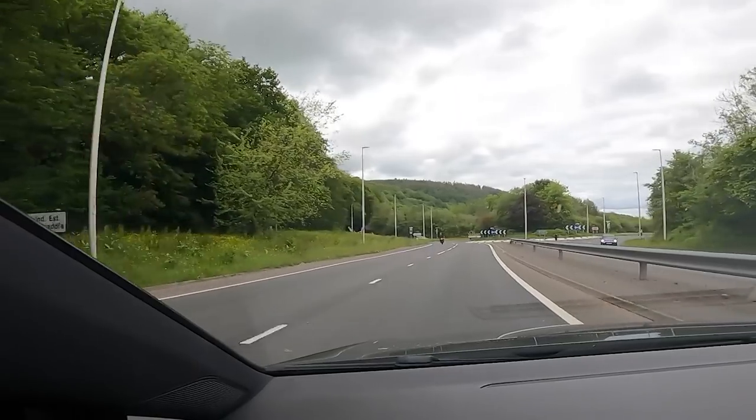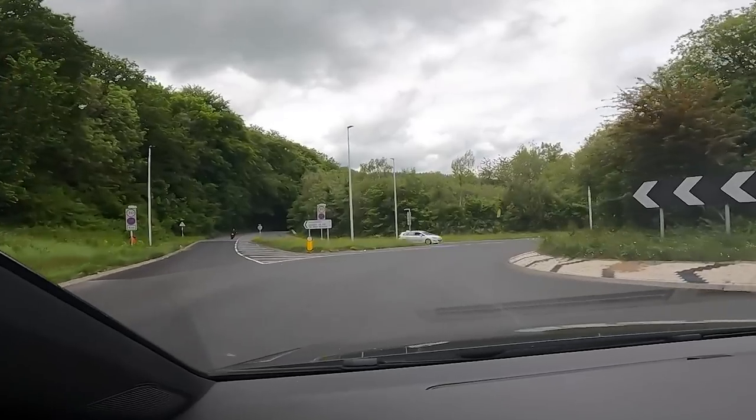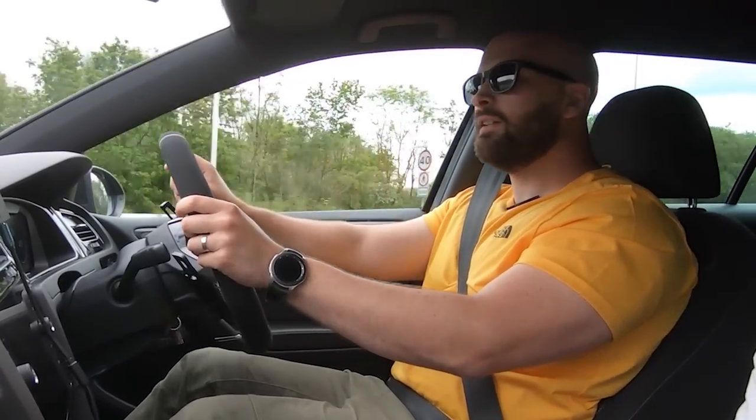It just goes doesn't it — every gear is just the same, it just keeps pulling. And even though you've got a four-inch downpipe, it's not overly loud either. I didn't want something too loud — obviously I have my daughter in the car with me sometimes. It's almost like a stock map but it drives like what you'd expect one to drive like, just with that extra oomph.